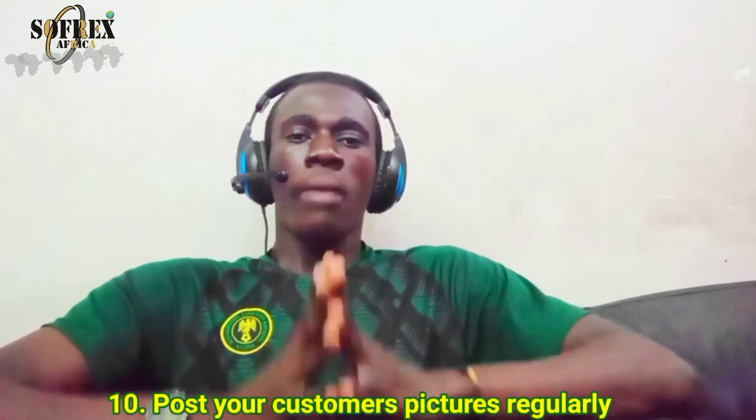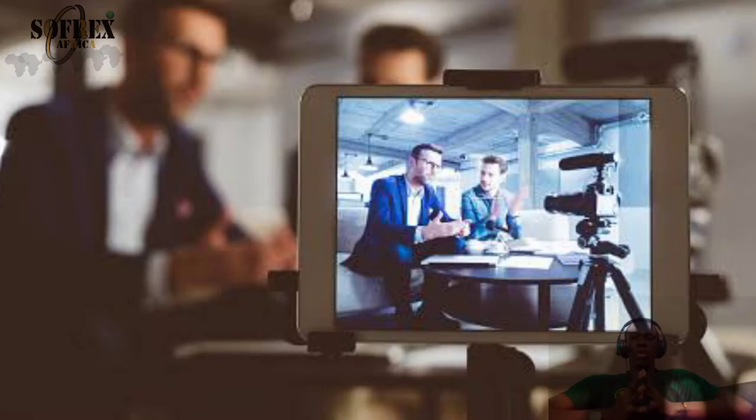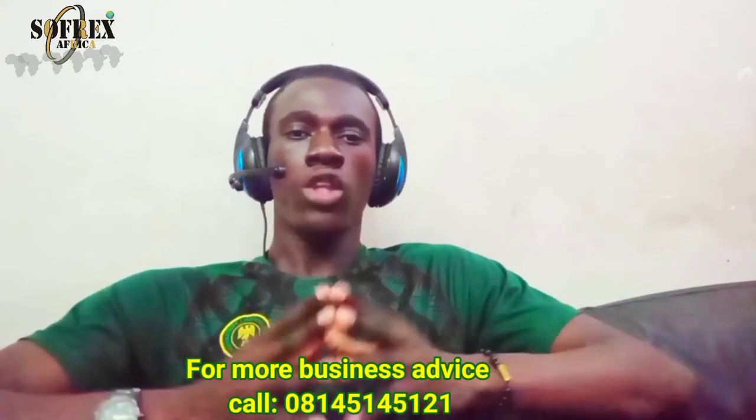Step ten: post your customers' pictures on your social media account. This method will drive and increase your sales because people generally believe in the authenticity of products and brands. You can do a short video where customers talk about your business to influence others to patronize you. Try this method and see the outcome.